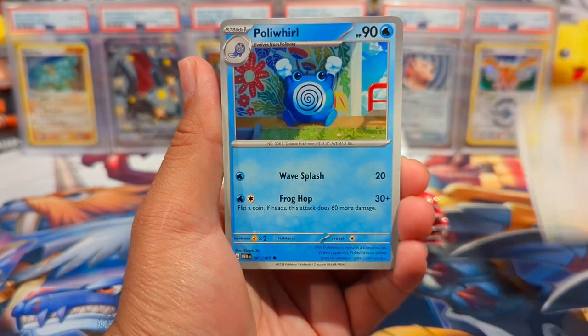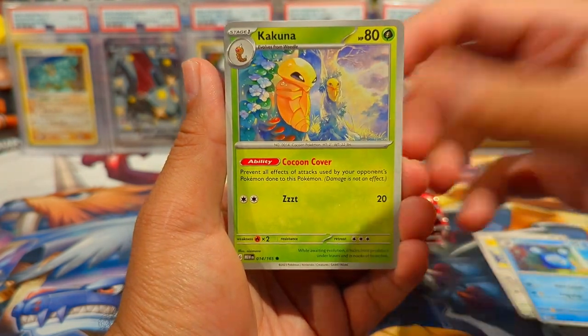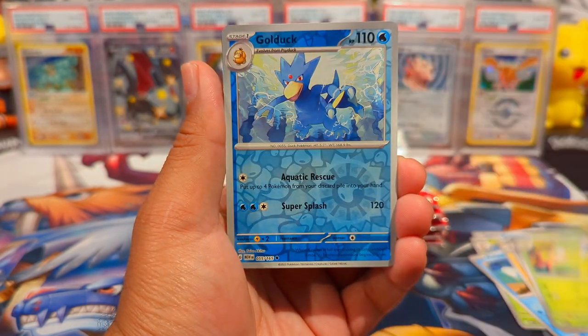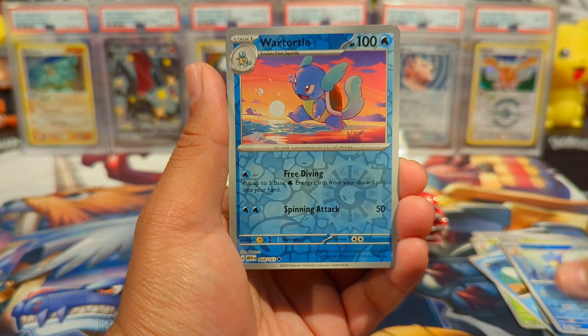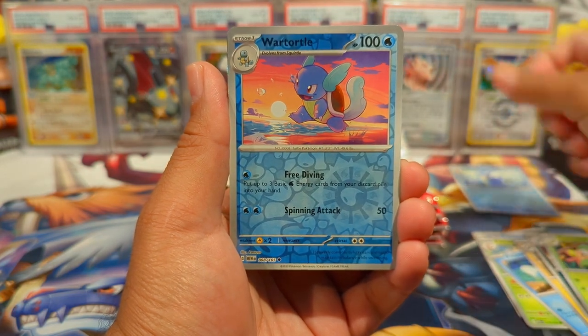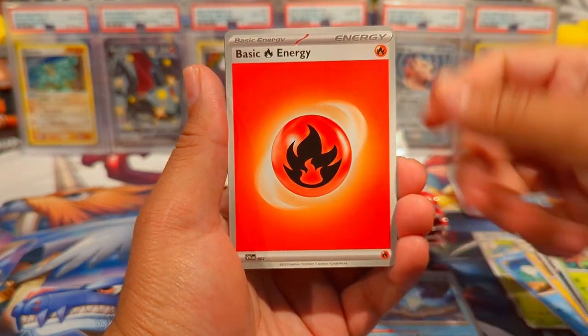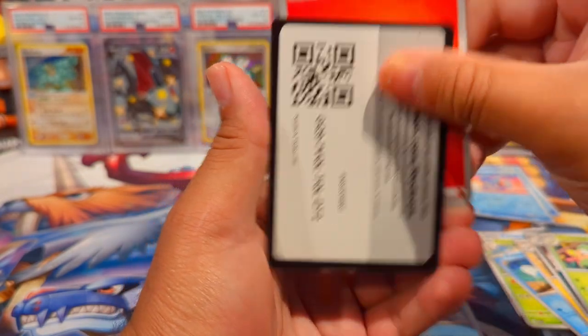We have Pidgey, Poliwhirl, Kakuna, Poliwag, Magneton, Nidoqueen, Victory Belt, Golduck. I need to separate these out. Wartortle Reverse and an Articuno Holo. We have the basic energy and there's your code.